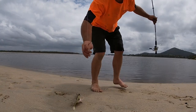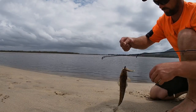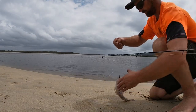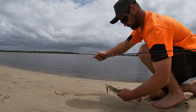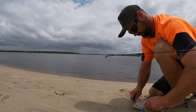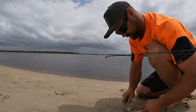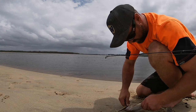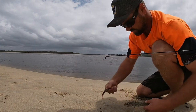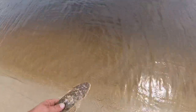Nice, nice! So they're in there. That was only, I don't know, half a dozen casts. He messed up my plastic to boot — he munched my plastic.